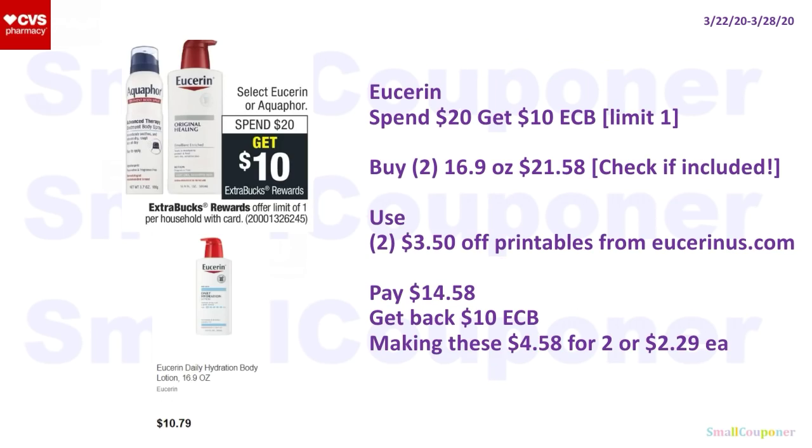Eucerin: spend $20, get a $10 ExtraBuck, limit of one. It's select Eucerin, so make sure to check if the 16.9 oz is included before doing this deal. Buy two for $21.58, use two $3.50 off Printables from EucerinUS.com. You'll pay $14.58, get back a $10 ExtraBuck — making these $4.58 for two or $2.29 each. Any CRTs you have will make it an even better deal.